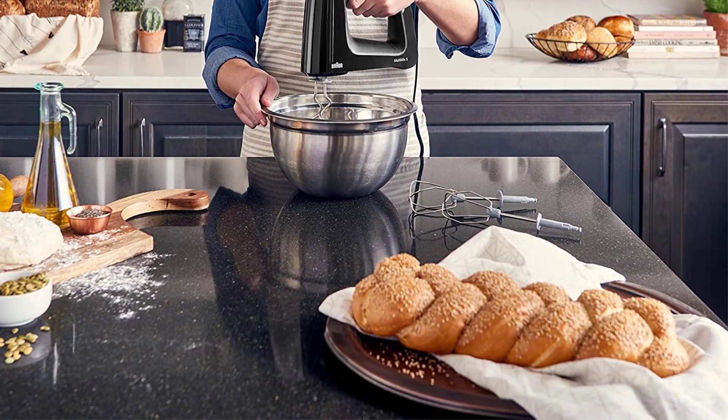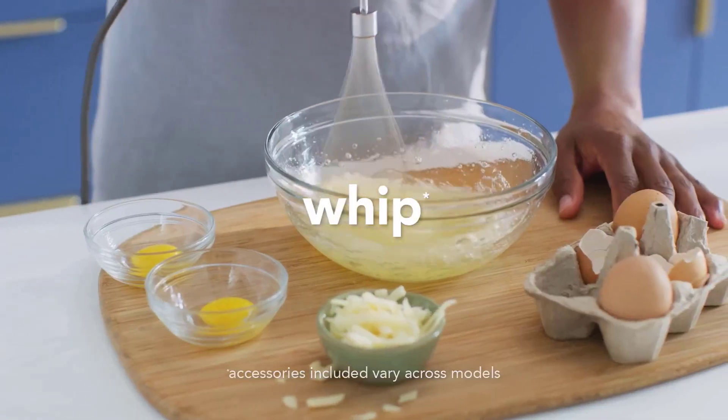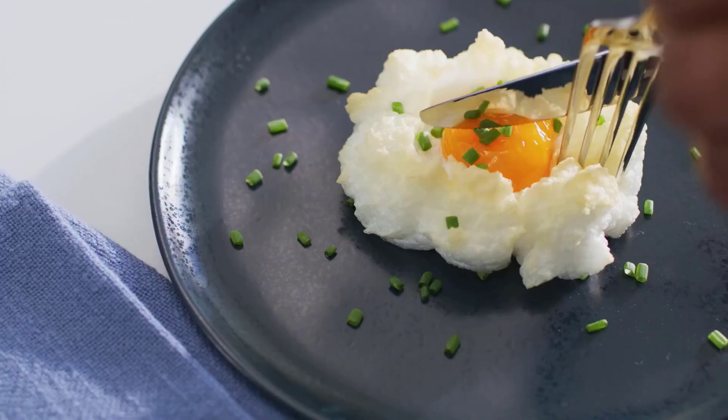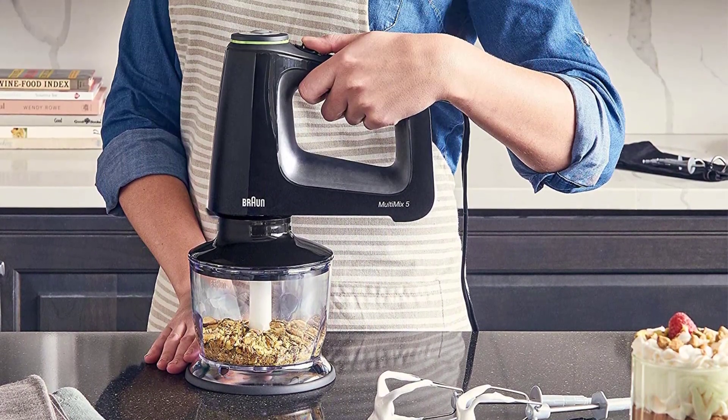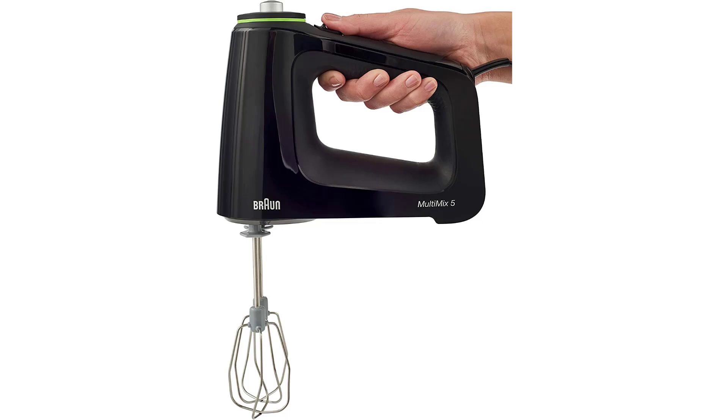One-handed Vario Control: a simple turn of the Vario Control speed dial is all it takes to adjust the speed while you mix, and the touch of a button lets you switch between accessories. Attachments for every task — both whisk and beater in one — creates volume for light, airy mixtures.